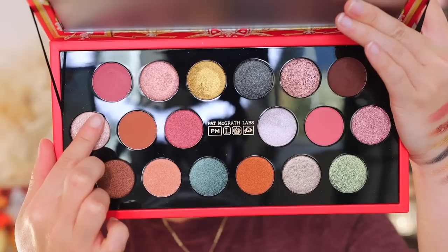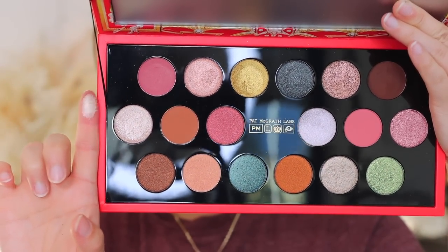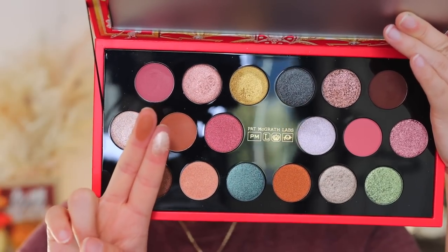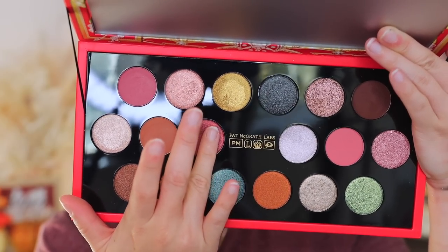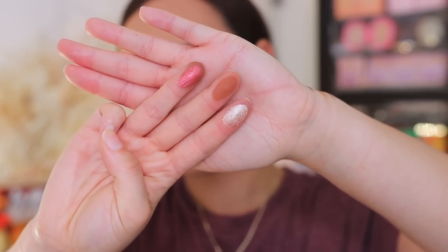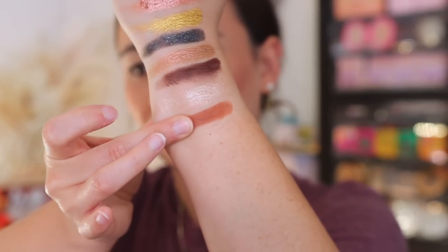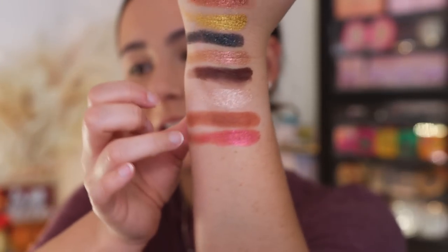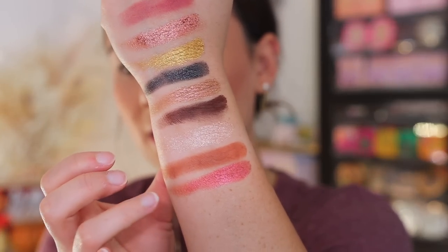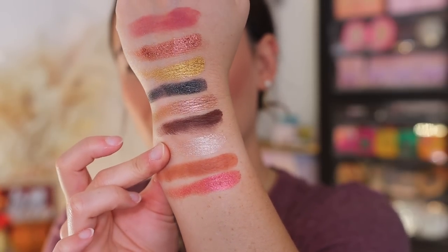Moving on: Galactic Glow is one of the satin shimmers — it's a little bit toned down, which I like. Sun Rose Amber is a velvet matte, a nice kind of burnt terracotta orange. Lotus Luxe is a foiled metallic — this shade was in the Golden Opulence collection. I wasn't the biggest fan of Golden Opulence, but this feels a bit creamier. And Galactic Glow — for just being a satin shimmer, not a foil, it's a gorgeous shimmer.